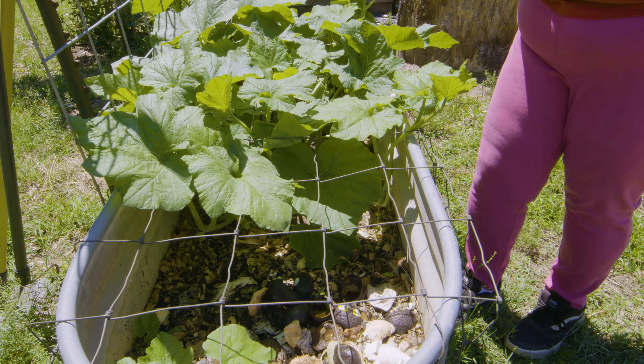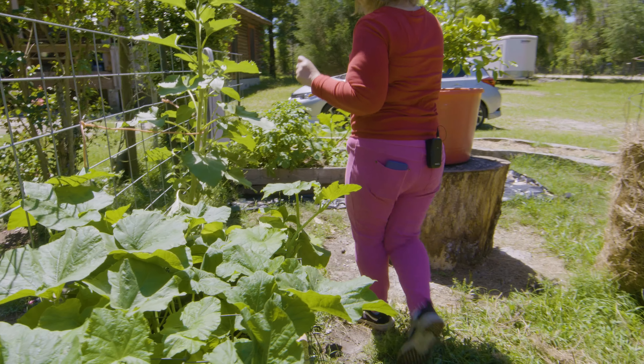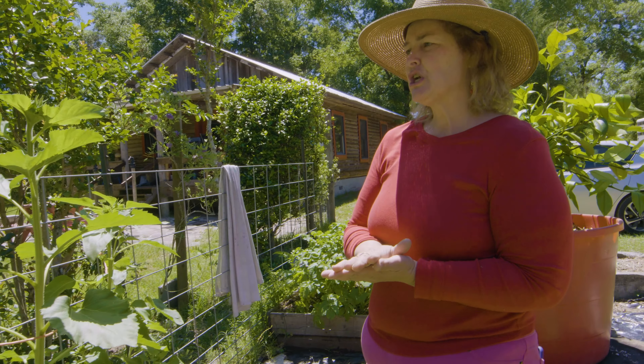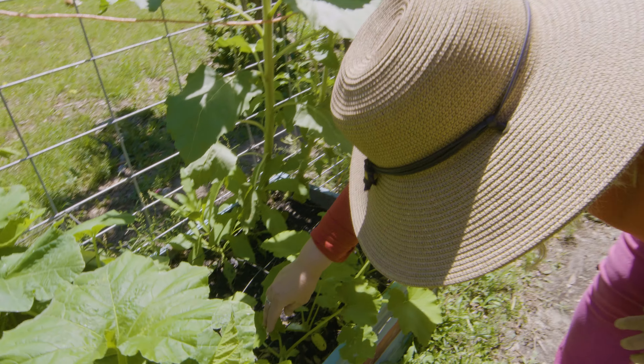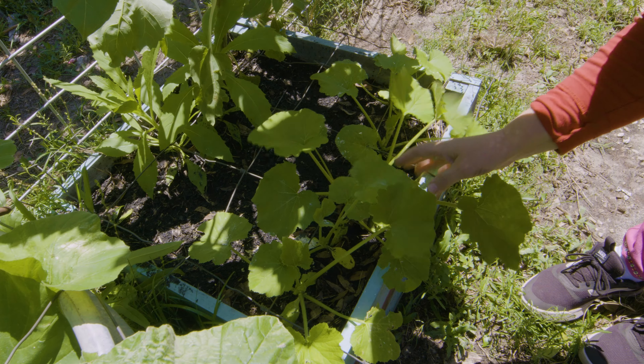I had to put the wire on here because those nosy chickens will get in this. I also bought some pumpkin seeds, lemon squash, and cantaloupe, and I planted these — you can see they're doing really well and starting to produce down here.